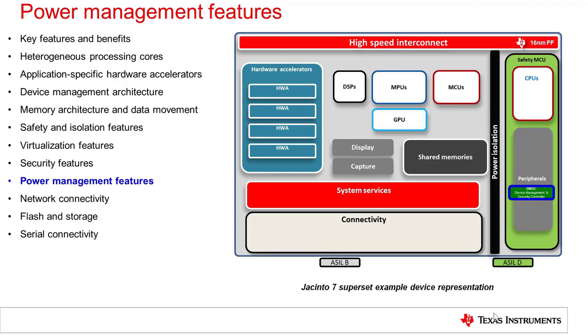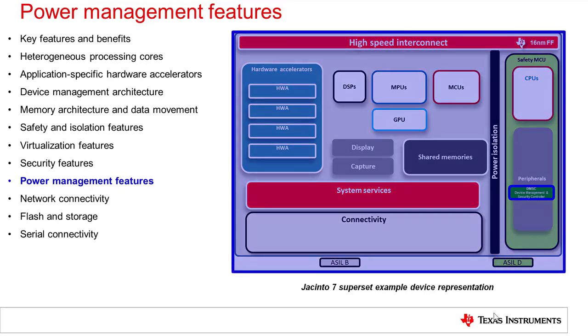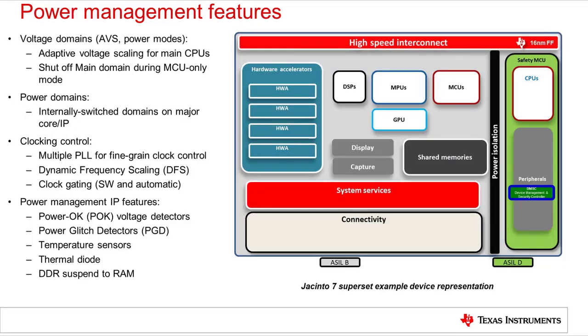Power management is critical in automotive applications to stay within the thermal envelope of the system. Jacinto 7 implements multiple features and strategies to control power both statically and dynamically. The DMSC provides central control for the various power modes of the device. However, from clock gating to power domains and thermal monitors, the relevant features to control power permeate the entire device architecture.